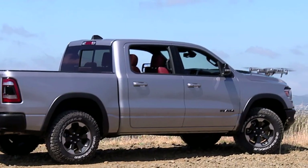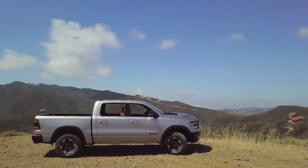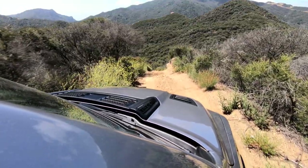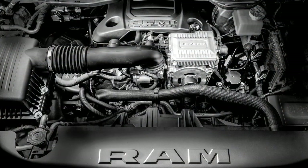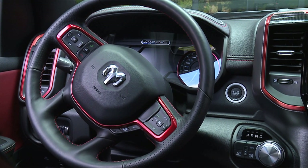We've got an e-torque system, which is a mild hybrid. It helps with start-stop technology, taking it to the next level. So when you decelerate, the trucks are going to basically shut down, and then you have an electric motor with a 48-volt battery pack that assists the truck in getting going. We call it e-torque — it's basically a mild hybrid system.